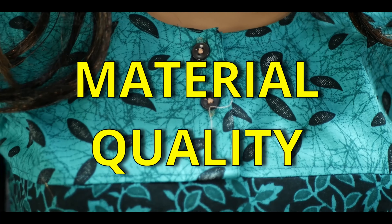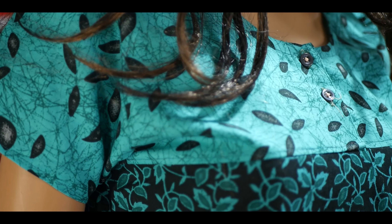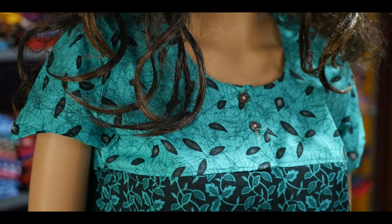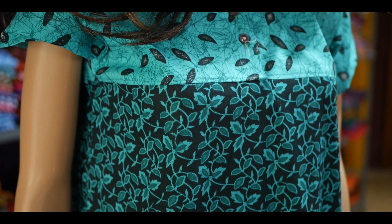Next is the material quality. Since our products range starts from 250 rupees onwards, you need not have any doubts about the quality at all — we always provide the best quality materials.